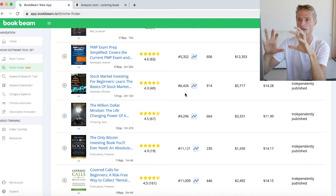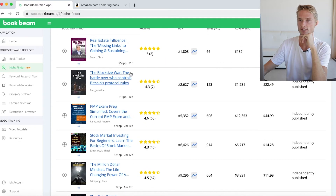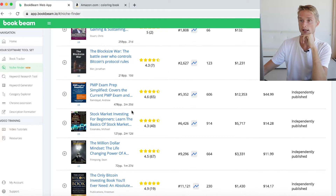We've also added the age — we can see how old these books are. Some of these are actually very, very new. We see that this one is just 21 days old, this one is 10 days old, and this one is two months and 20 days. That's very interesting.